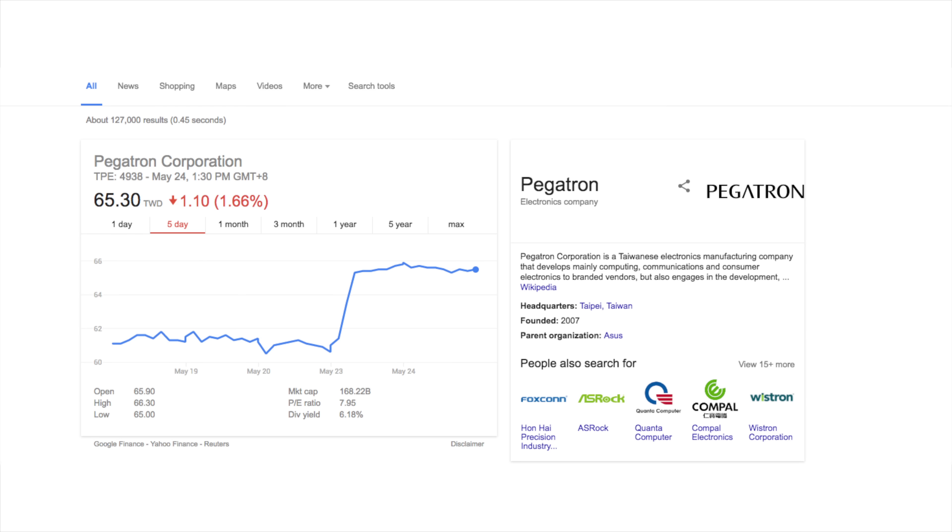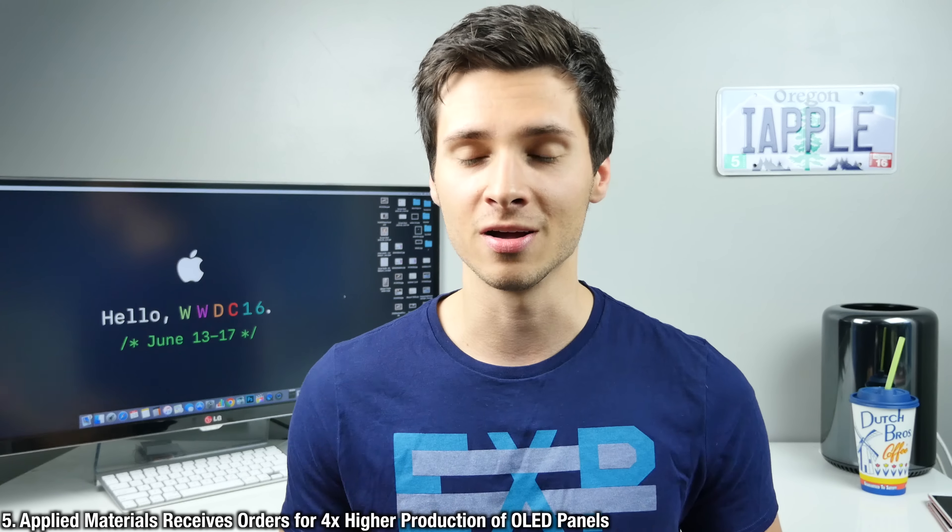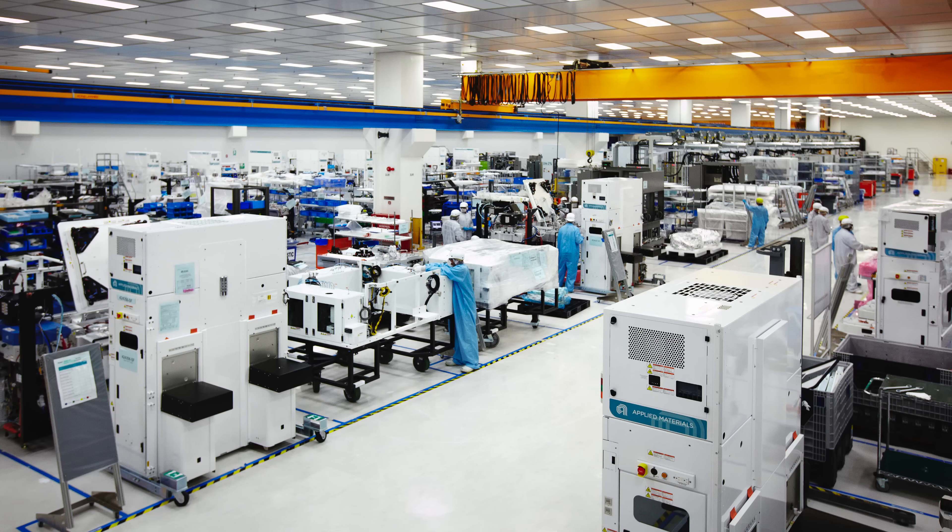Within hours of that news, the stock for the suppliers jumped by 10%. Looking forward to the 2017 iPhone: one of Apple's manufacturers for their organic LED display, Applied Materials, has received a four times increase in orders for the 2017 iPhone. The company said in a recent meeting that the reason Apple is ordering so early is because it takes close to three-quarters of a year to set up the machines to produce these modules — and Apple likes to build them well in advance. Apple is really gearing up for production of the 2017 iPhone.